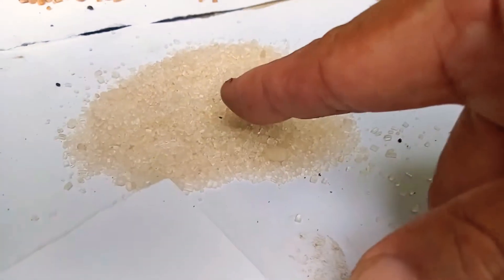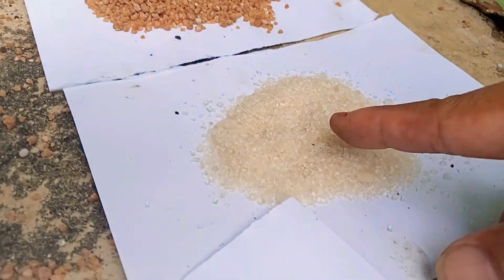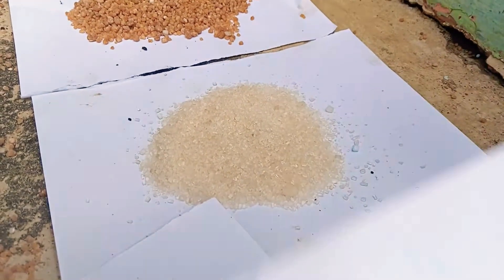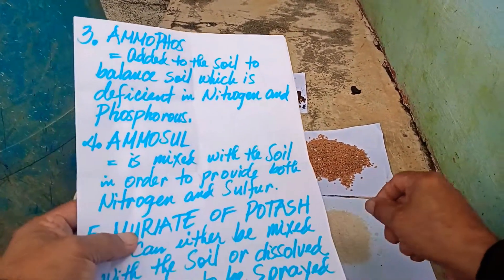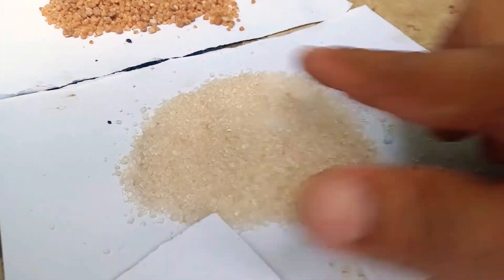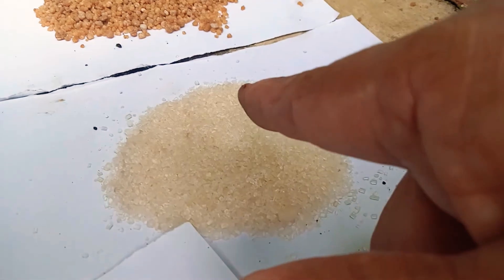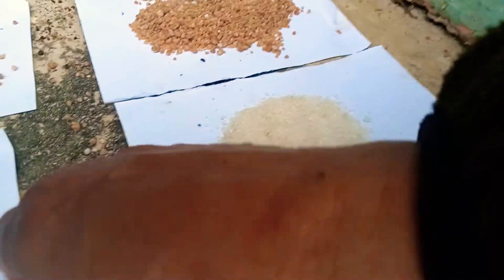Number four: Ammonium Sulfate. Ammonium Sulfate is a combination of nitrogen (ammonia) with sulfur. The composition is 21% nitrogen and 24% sulfur. It makes the leaves of the plants blue-green — that is the evident function, as evidence that sulfur is available in the soil. If you see the leaves turning darker green or bluish, such as in cabbage and other similar crops.